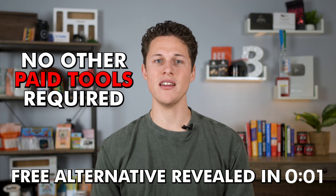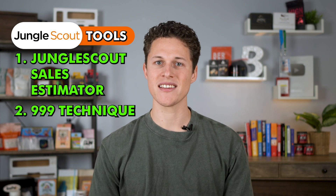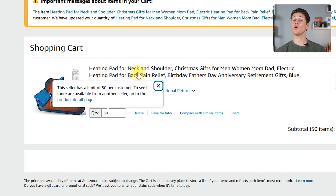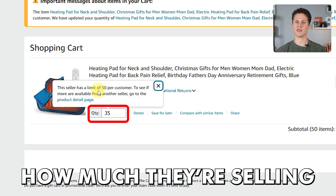Another free way to find out how much any product is making on Amazon is by using the 999 technique. The way it works is you add 999 quantity to any product in your cart on Amazon, and it will correct the number to let you know how much they actually have in inventory. If you come back every day, you can watch as that number goes down and figure out exactly how much they're selling. This trick doesn't work as well as it used to and has some flaws, but if you want to know how much a competitor is selling and when they'll run out of inventory, it might help.